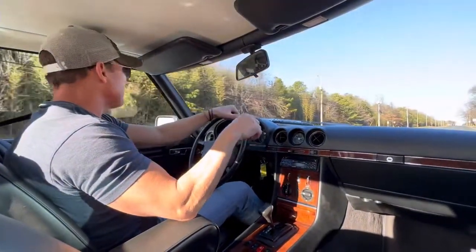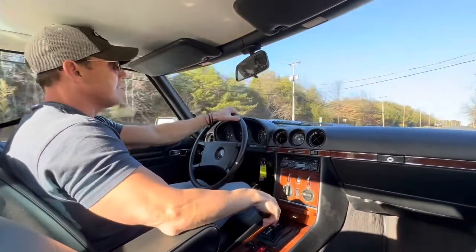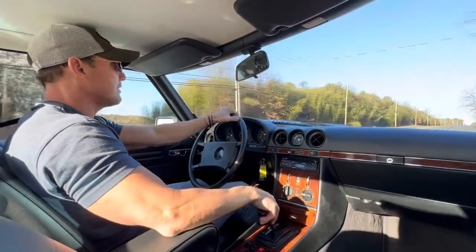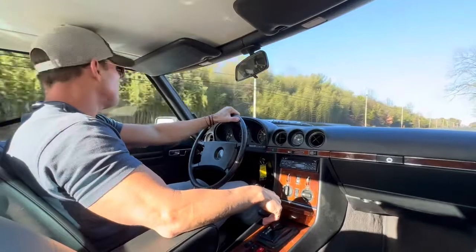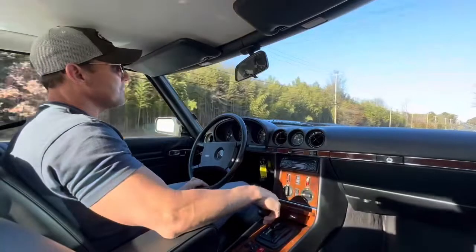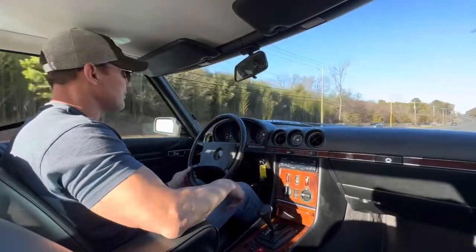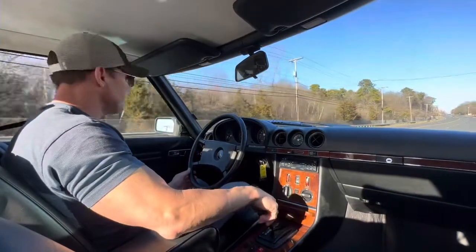It's a very clean, nice running and driving car. A lot of these Euro spec cars didn't come with AC, but this car does have AC, and it also has the pretty rare heated seat option. The car tracks nicely — we just mounted brand new Hankook tires on all four corners, so it's got fresh rubber all around.